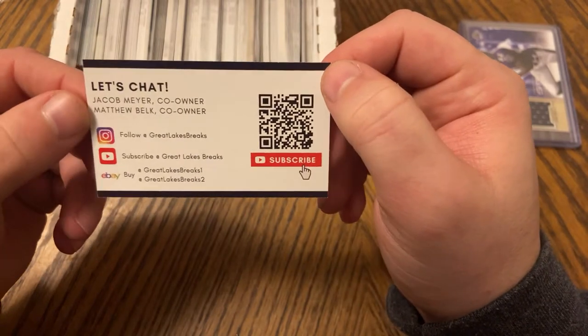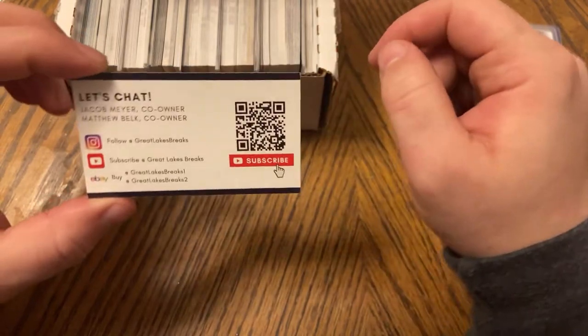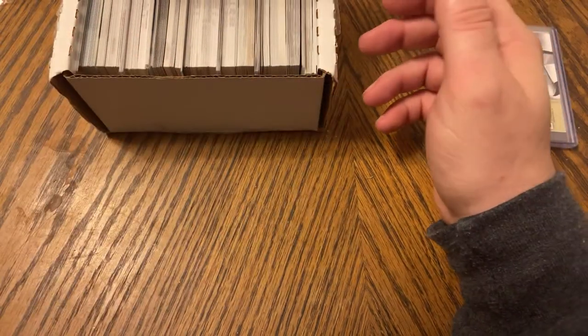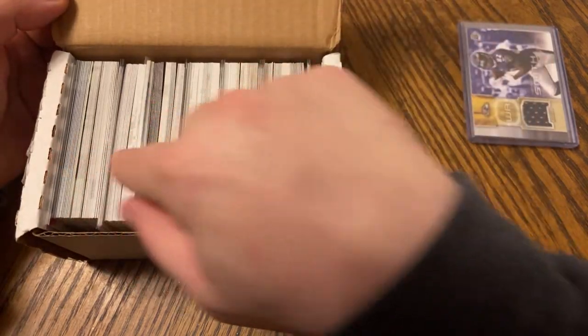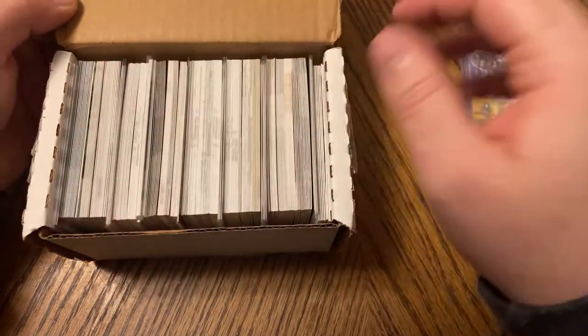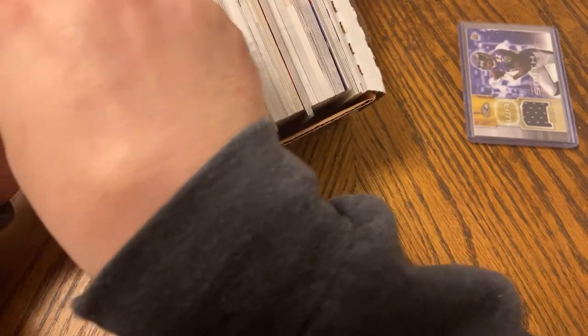Jake and Matt — Great Lakes Breaks. Go check them out, see what they got going on; maybe you'll want to get one of their baseball or basketball boxes. As you can see, this thing is filled to the brim — some stuff in penny sleeves, some stuff not. Let's check out the first stack.